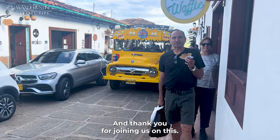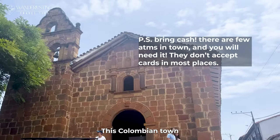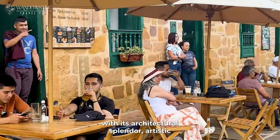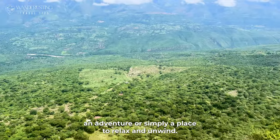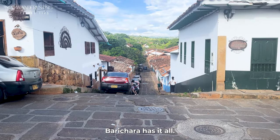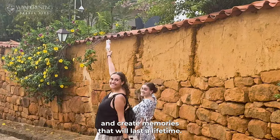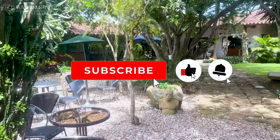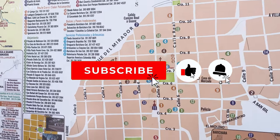Thank you for joining us on this virtual tour of Barichara. This Colombian town has captured the hearts of travelers with its architectural splendor, artistic heritage, and natural wonders. Whether you're seeking adventure or simply a place to relax and unwind, Barichara has it all — so why wait? Start planning your trip to Barichara and create memories that will last a lifetime. Don't forget to hit that subscribe button to stay tuned for more captivating journeys like this one. Until next time, happy exploring!